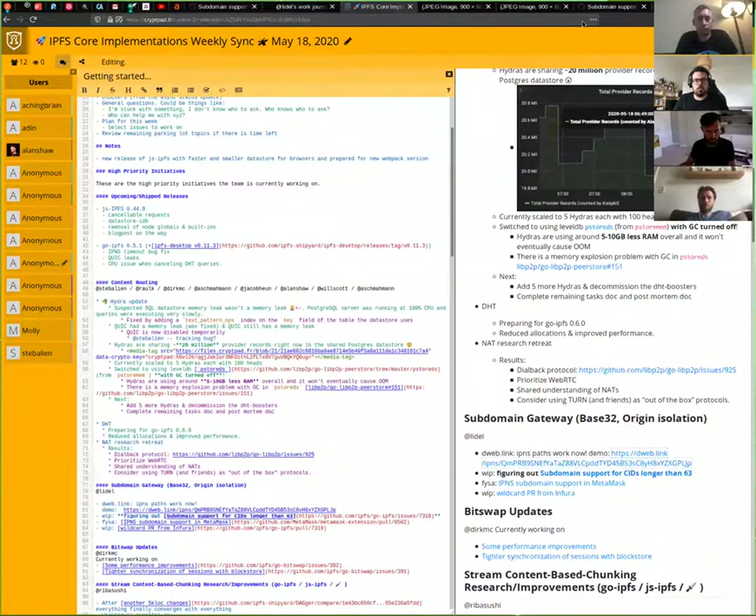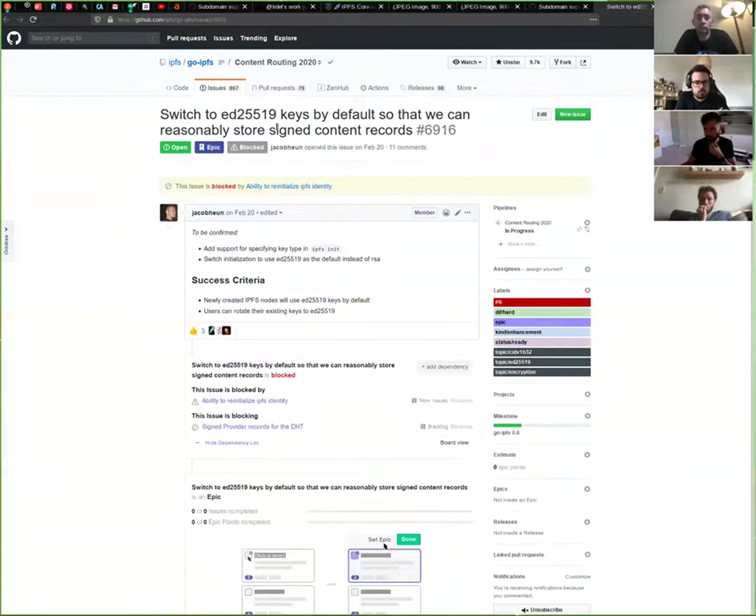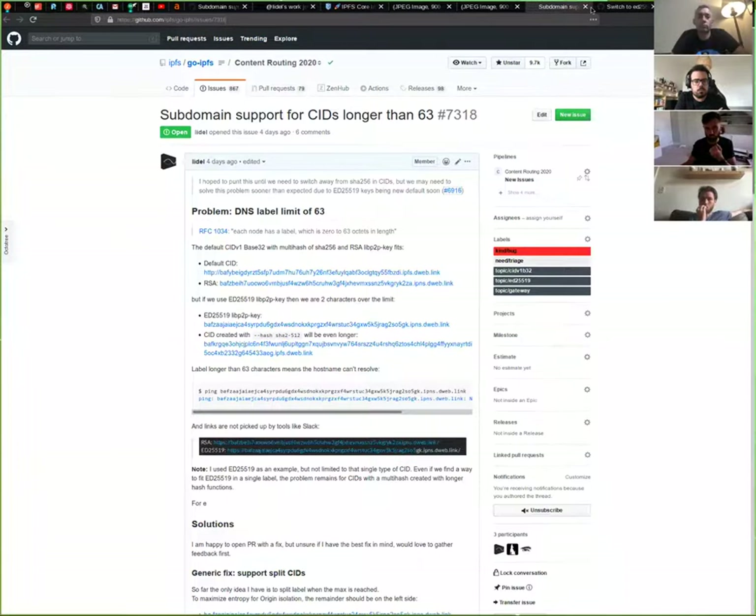We are, due to the fact that we're planning to switch to those new keys that got moved closer on our timeline — if we switch to those new Ed25519 keys, we will run over the 63-character label limit. This is super unfortunate because we just landed subdomain gateways and now if we switch the default keys to that new type, we will run over that limit. That means IPNS websites would have problems.